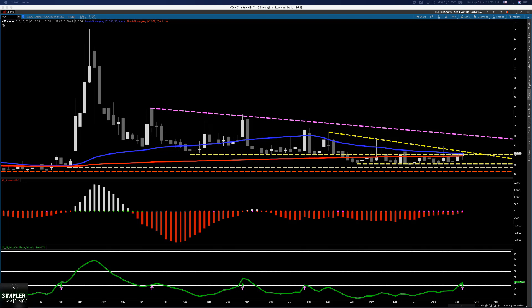I'll throw some tickers your way that I think look good at the end of this video, but at least for now, let's focus on what really matters, which is volatility, the dollar, and let's see if I can show you one more signal other than that.